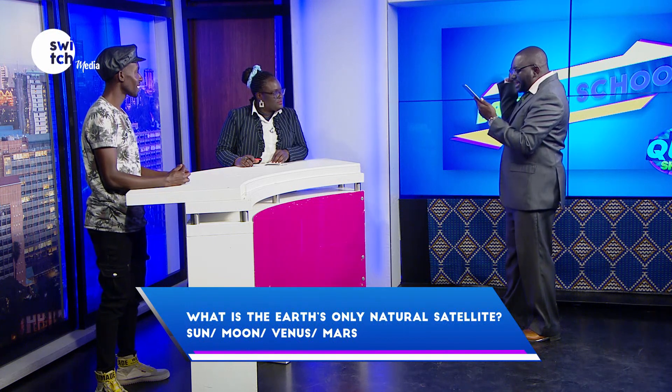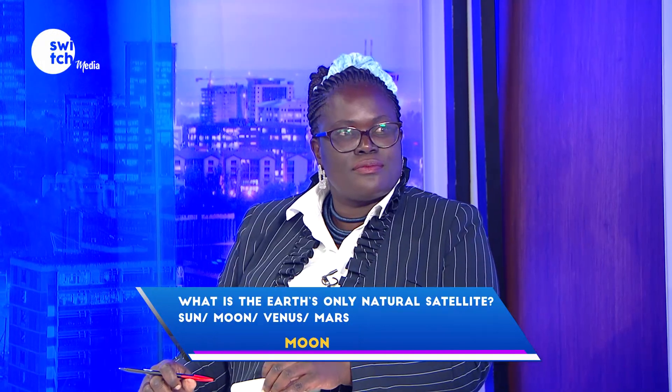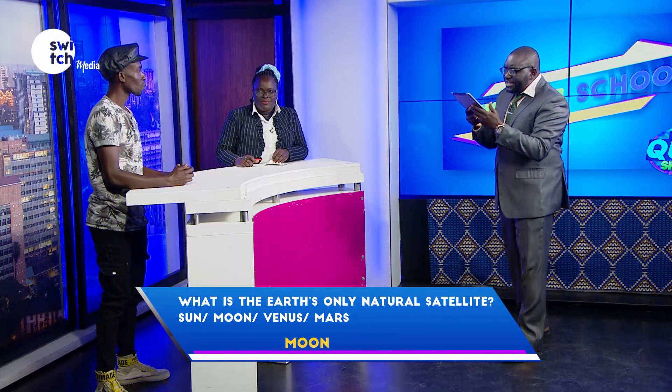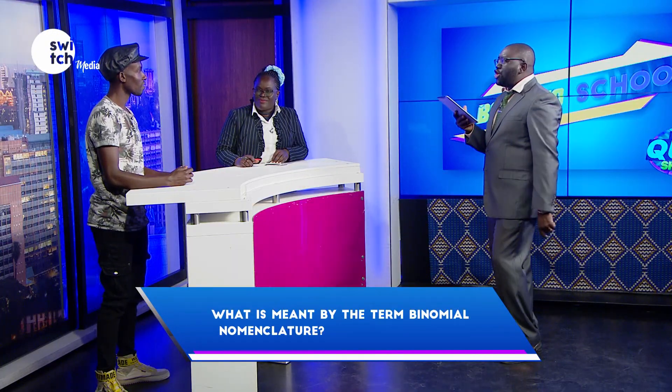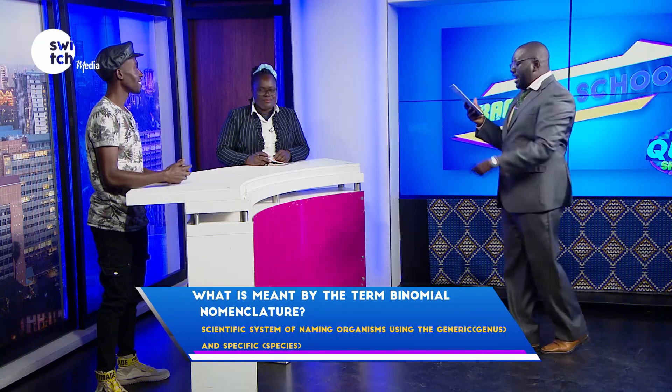What is the earth's only natural satellite? Sun. Incorrect. What is meant by the term binomial nomenclature? It's a way of grouping organisms according to their species. Correct. I like it, good job.